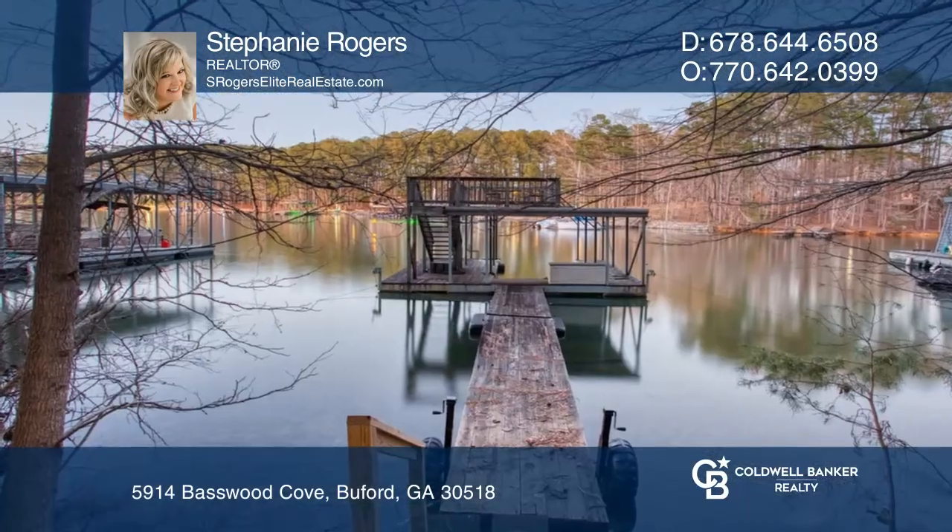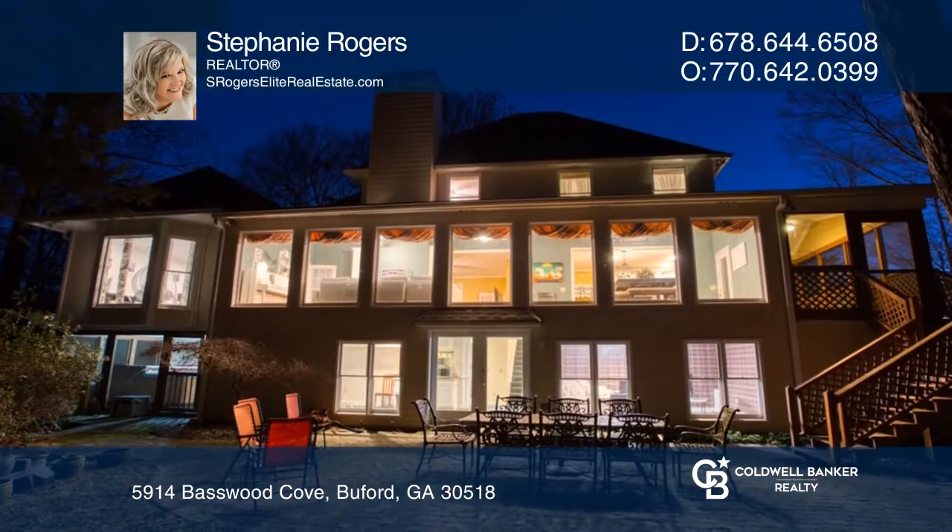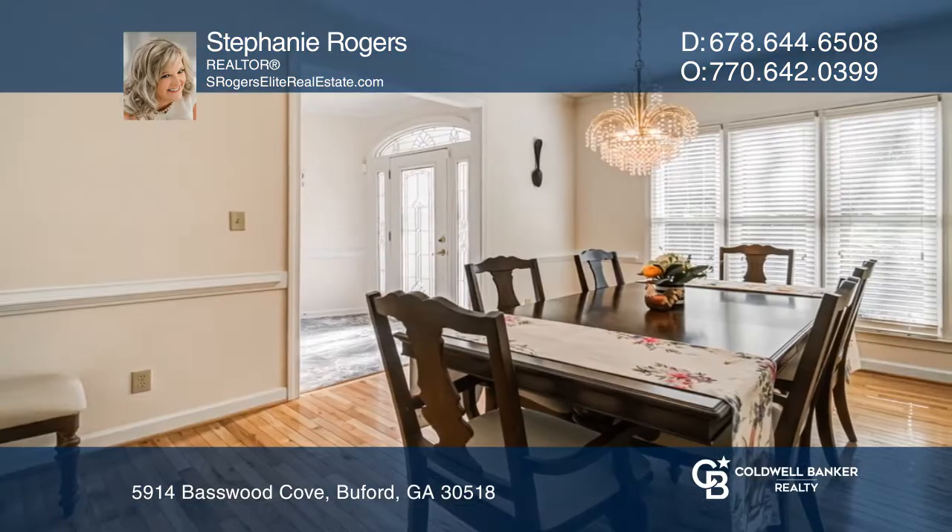Lake life is calling. This beautiful home comes with a boat dock and deepwater cove where you can enjoy sunsets from the upper deck. Enjoy your summer while boating beautiful Lake Lanier.